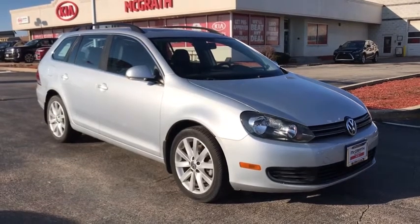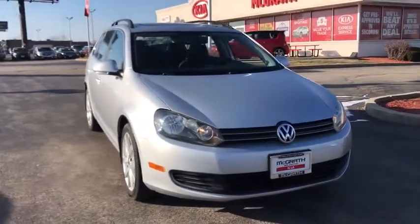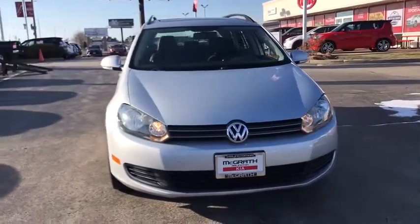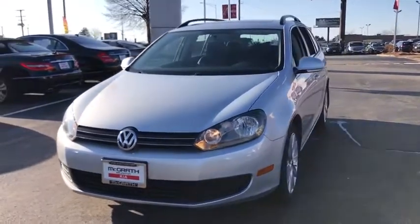We are pleased to show you the 2013 Volkswagen Jetta. The Jetta is a premium car that is family-friendly with a great price. Agile and confident handling. Volkswagen Jetta.